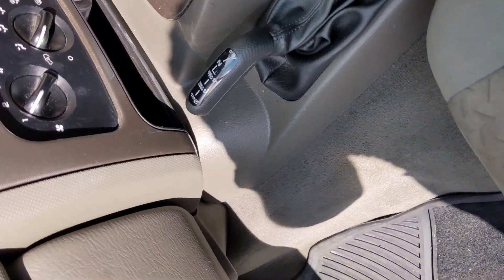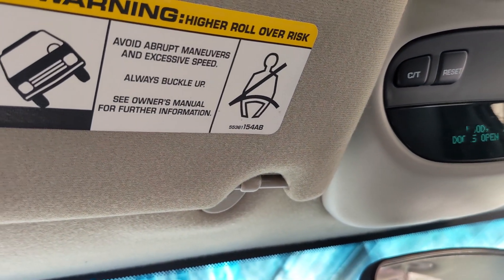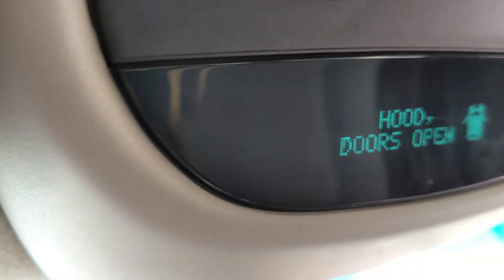It's kind of fun — all the warnings on the sun visor and stuff. 'Avoid abrupt manoeuvres and excessive speed. Always buckle up, see owner's manual for further information.' Luckily I know what a hood is. So what's it like to drive? I'm on the cobbled bumpy road by work — I thought I'd just open it up. It goes all right. I don't think it's going to set any records. It looks pretty bumpy on camera but I think it's more to do with the fact it's holding rubbish and shaking around.